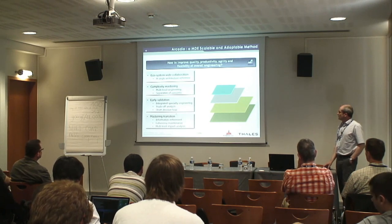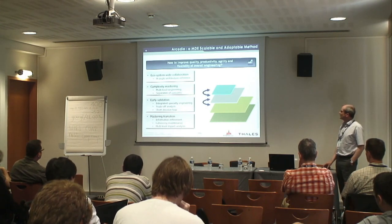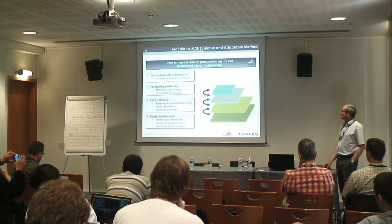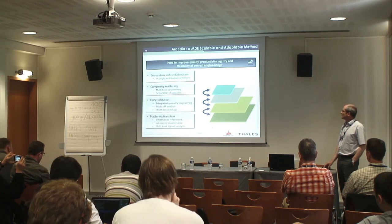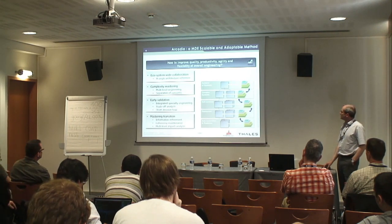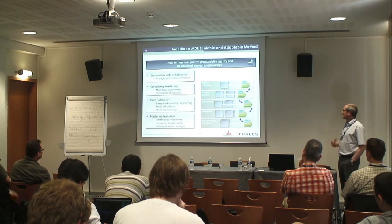The fourth axis is mastering the transition: the method defines exactly how information is related from one level to another, and because rules are defined in the method, the tools can assist in managing the transition of information and the currency of the whole. This is also true across different system levels — going from one level to another by transformation, for example transforming a specific part of a system that is a subsystem developed again with Arcadia and Capella.